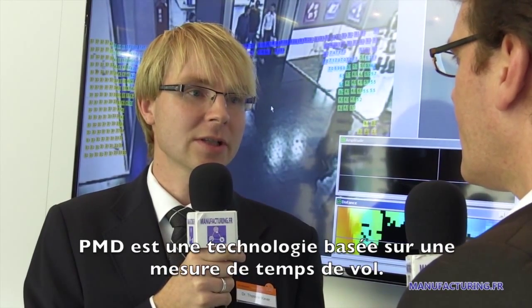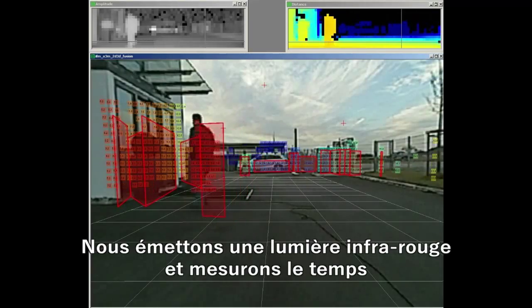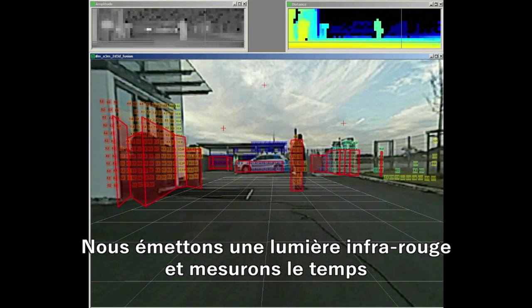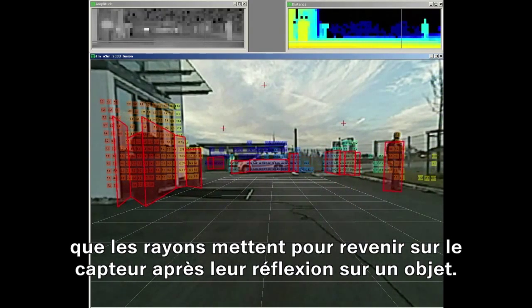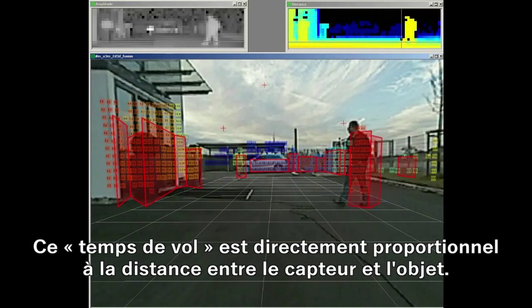The PMD technology is one of the time-of-flight technologies. This means we are sending out infrared light and measuring the time it takes after reflecting on an object back to the sensor. The time is directly proportional to the distance.